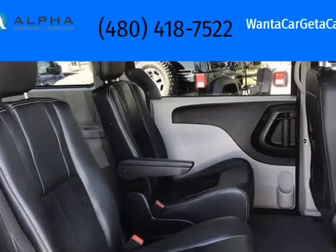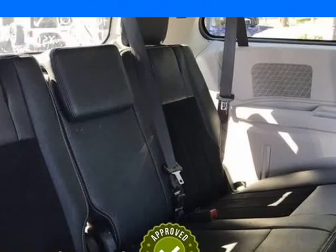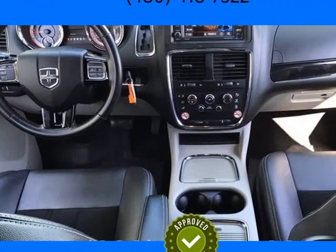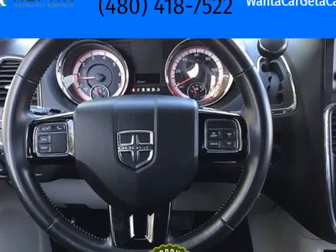Tempe $1,000 Finance Bonus Cash Discount. Only available for standard prime lender conventional financing arranged through Tempe Dodge, OAC. We reserve the right to determine customer eligibility for the $1,000 Tempe Finance Bonus Cash Discount awards.